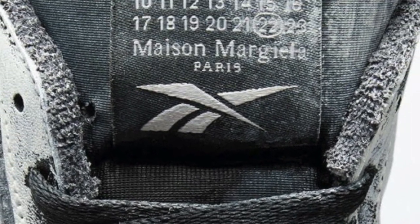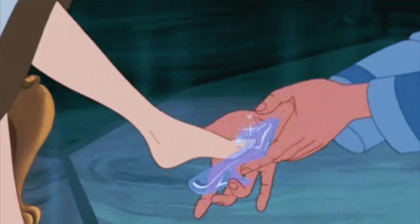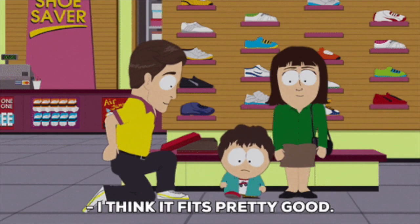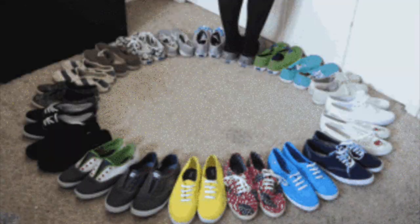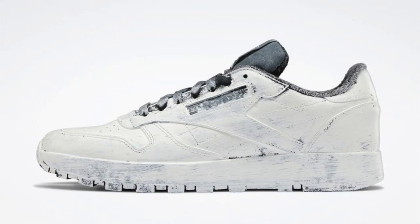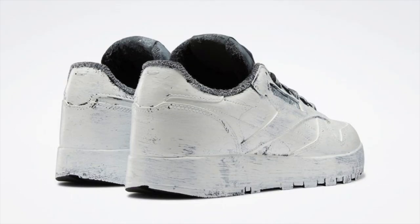The tongue hosts both Reebok's signature vector logo and Margiela's classic branding. As for the sizing, I would assume they run the same as the regular Classics and Tabby boots, which are true to size. For wider feet, maybe half a size bigger would be best. I still suggest trying them out first if you can, especially the Tabby, to get a closer fit.